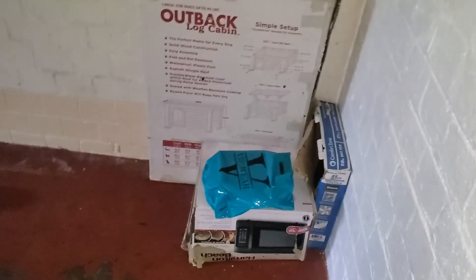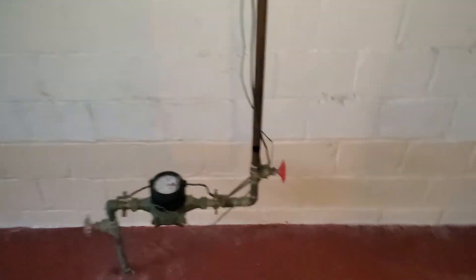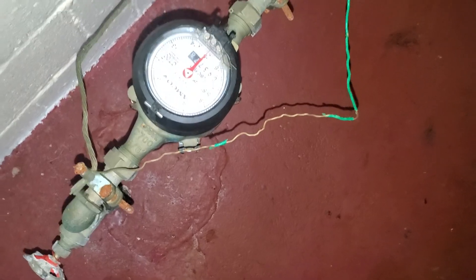Basement — smells like dog. Paint all the concrete walls, remove all the debris, paint the floor. There's dog feces down there — that's why. Water heater and furnace are here. Water meter reads 093778. Move all the trash.